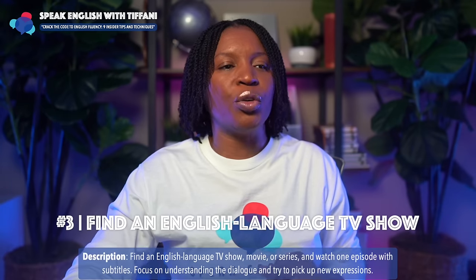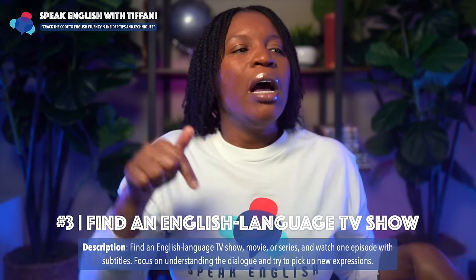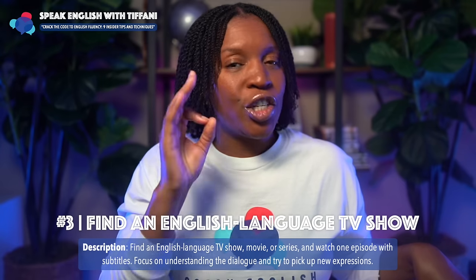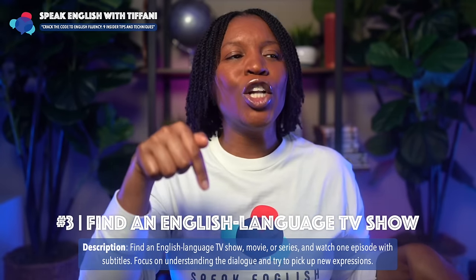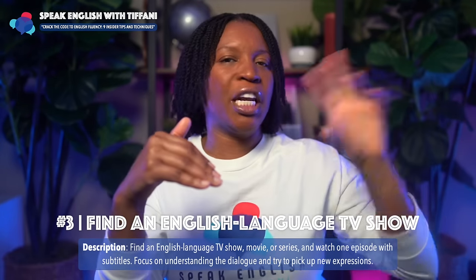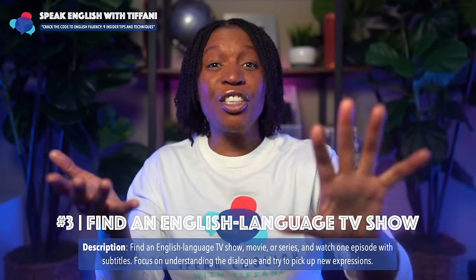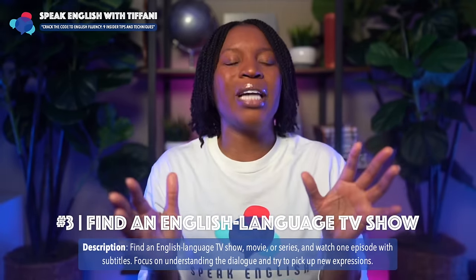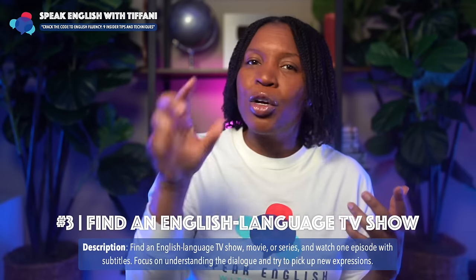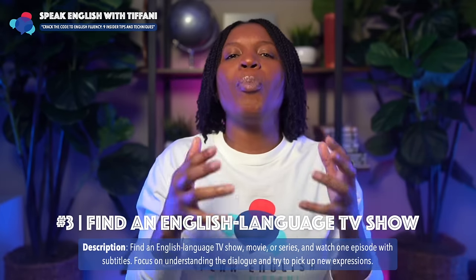Here's tip number three: find an English language TV show, movie, or series, and watch one episode with English subtitles. Focus on understanding the dialogue and try to pick up new expressions. Find an American TV show, watch it with English subtitles on. Try to figure out what they're talking about, read their facial expressions, watch their body language. Try to grasp new concepts, patterns, structures, and expressions as they're speaking. This is all part of speaking English fluently.